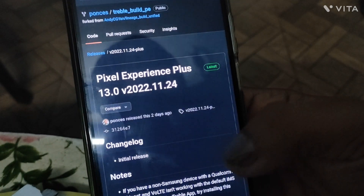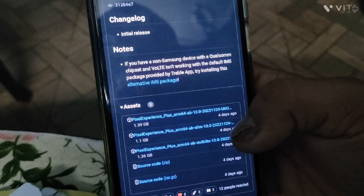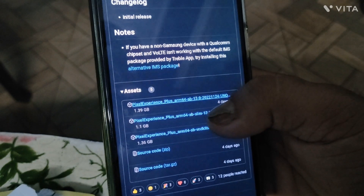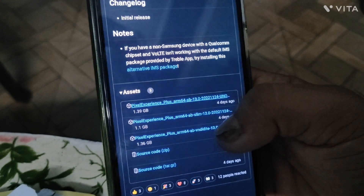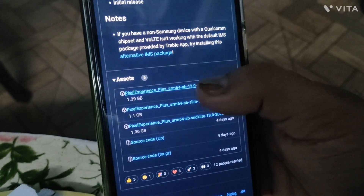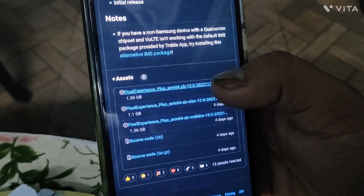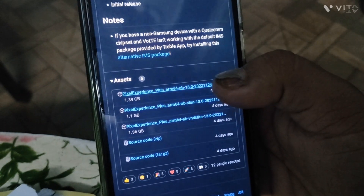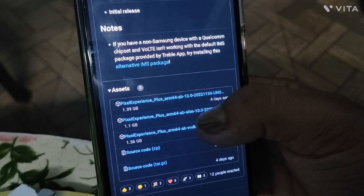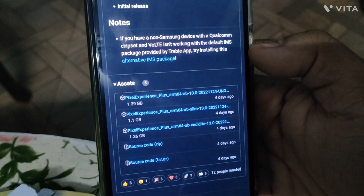The Pixel Experience Plus version 13 link will be provided in the description below. For Xiaomi 11T Pro, you have to download the first option — this one. Don't download the slim version and don't download the VNDK Lite version. You have to download the full version at 1.39 GB — the full GApps version — and then install it. I have uploaded a video on my channel showing how to install it in both English and Hindi. Just go for the normal 1.39 GB version.